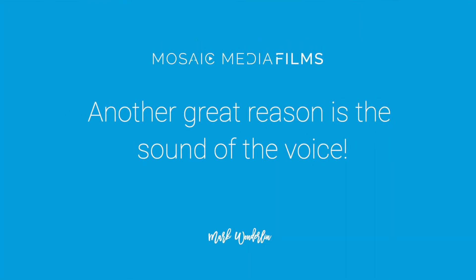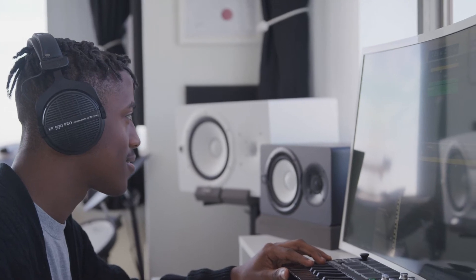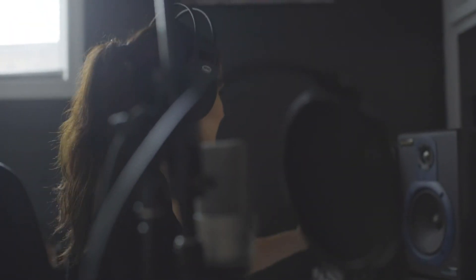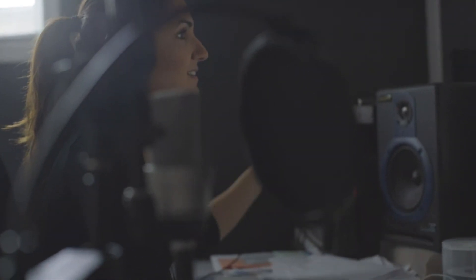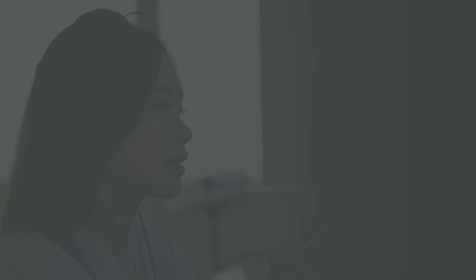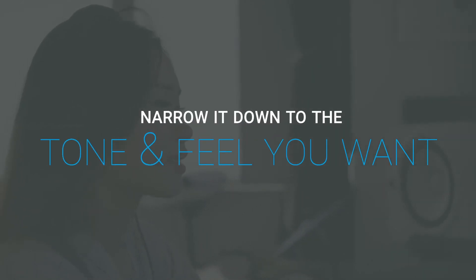It's also a perfect alternative if someone on your team is uncomfortable on camera. Another great reason is the sound of the voice. Most of us don't have that deep cinematic trailer sound or that sweet reassuring sound that we want for our product or brand. With voiceover, we have hundreds of options to choose from to narrow it down to the tone and feel that's perfect for your brand.